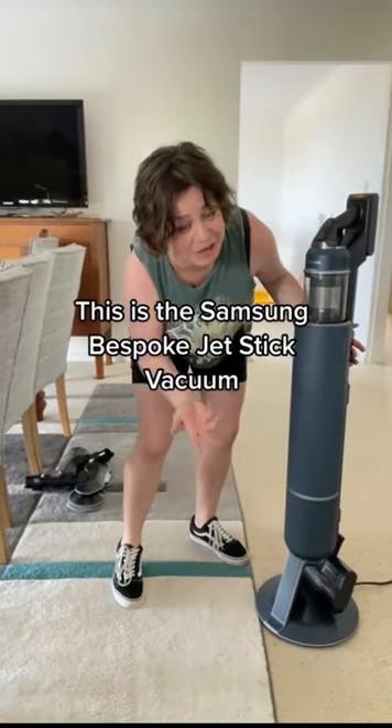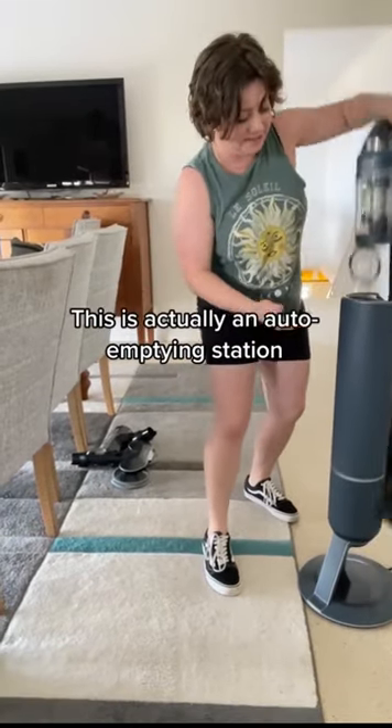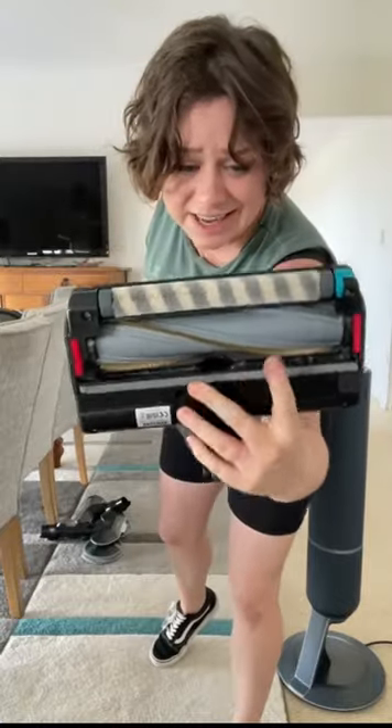I think this vacuum may have just changed my life. This is the Samsung Bespoke Jet stick vacuum. I know it looks like one of Elon Musk's failed experiments, but this is actually an auto-emptying station. Not only does this have the latest anti-tangled brush head — the hairs just suck right up. It's crazy.